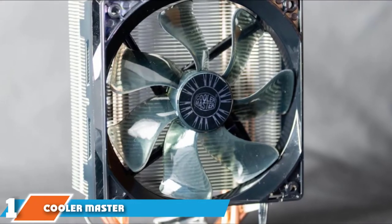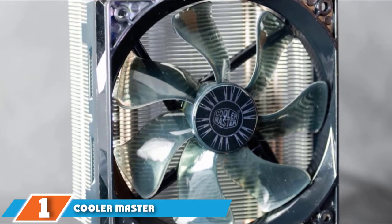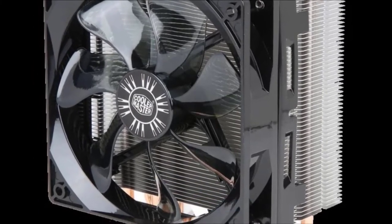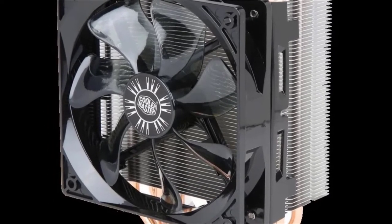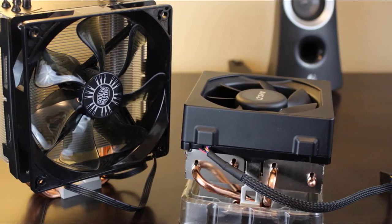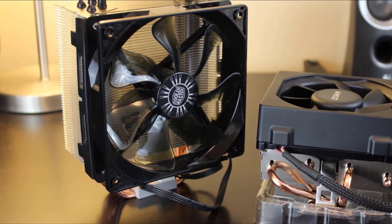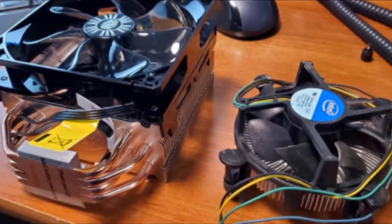At the first position of our list, we have the Cooler Master Hyper 212 EVO. It remains a top choice for CPU coolers, popular for its durability and high performance, which comes due to a very reliable 120mm PWM fan and fins that are well-optimized to offer a balanced cooling experience between high and low cooling operations. The blade design is especially there to support the airflow, which makes a large difference.